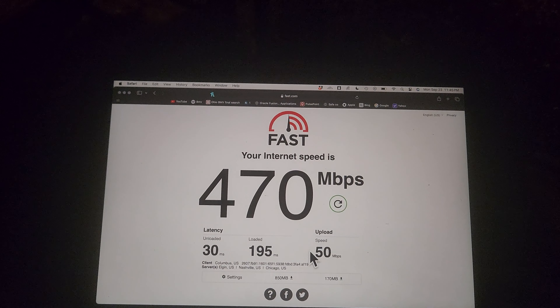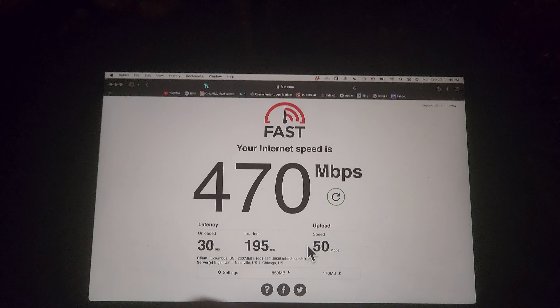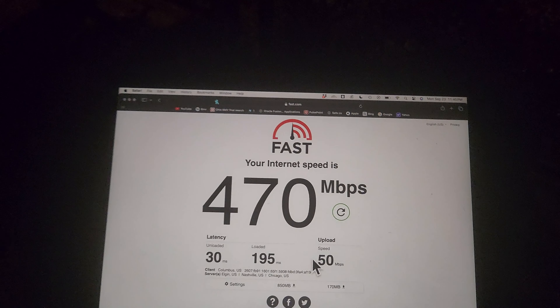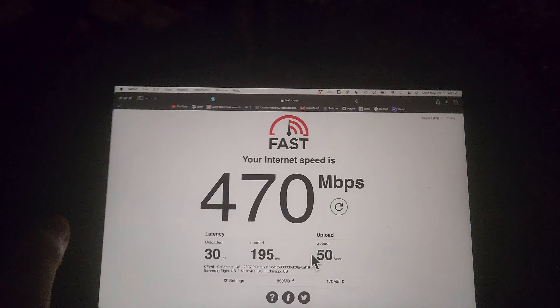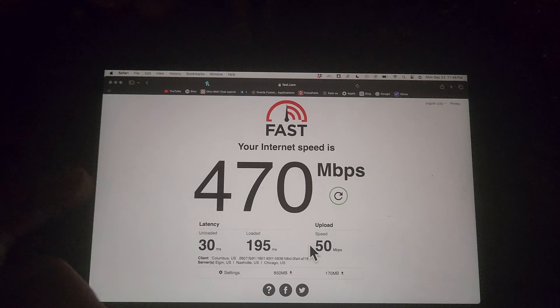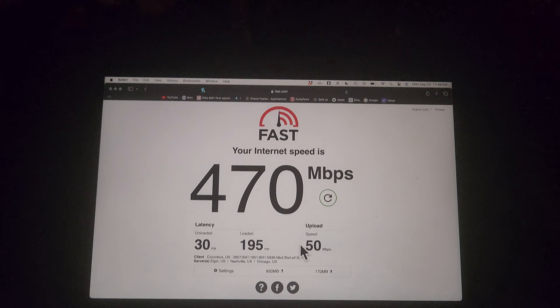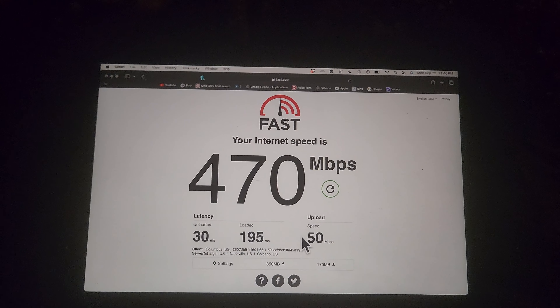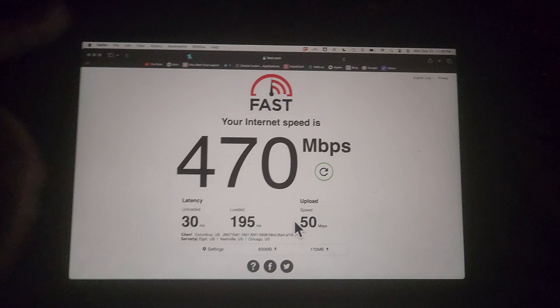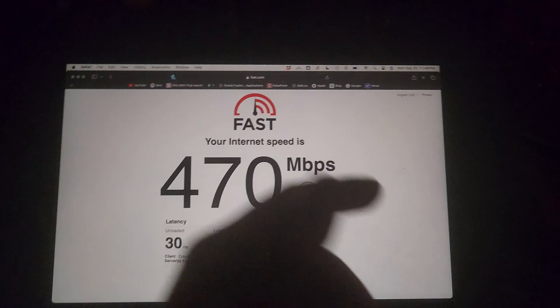I did try to get the Netgear M6 Pro refurbished router on Amazon, and that did not turn out well at all. It refused to go into band 71 — it just kept stuck on LTE, and the speeds were nowhere close to what I'm getting here.